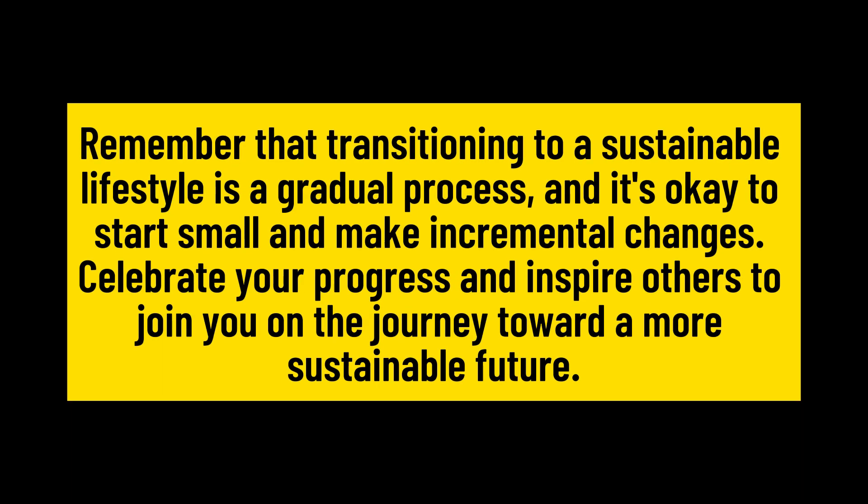Remember that transitioning to a sustainable lifestyle is a gradual process, and it's okay to start small and make incremental changes. Celebrate your progress and inspire others to join you on the journey toward a more sustainable future.